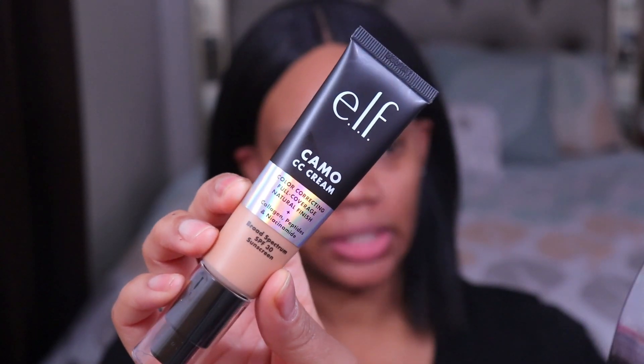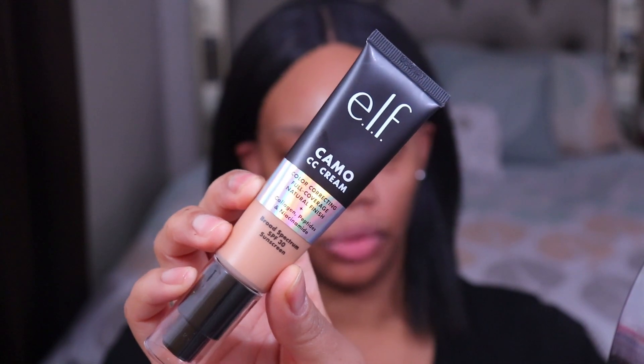This is the new e.l.f. Camo CC Cream, and I believe this is only available on e.l.f.'s website — I don't think it's available in stores yet. This is a medium to full coverage color correcting cream that's supposed to give you a natural finish. It comes in 20 shades and it's $14. I do think $14 is a bit pricey for e.l.f., but their skincare tends to be priced higher than their makeup.